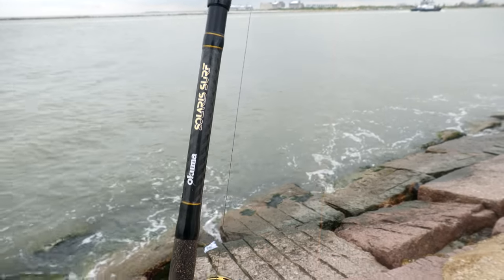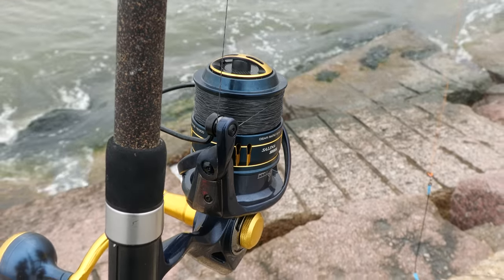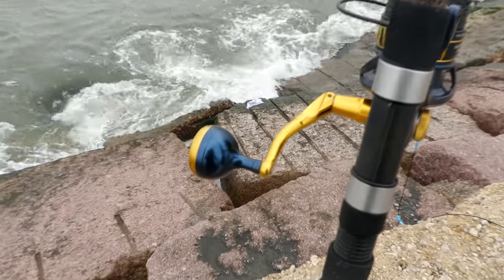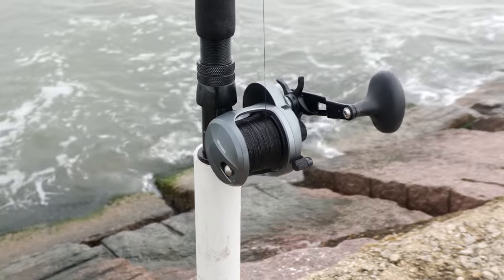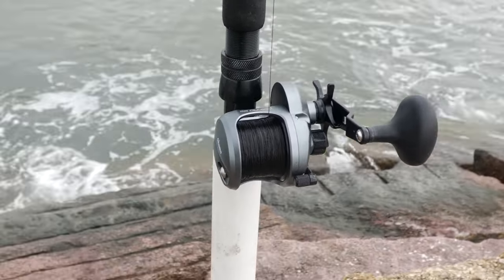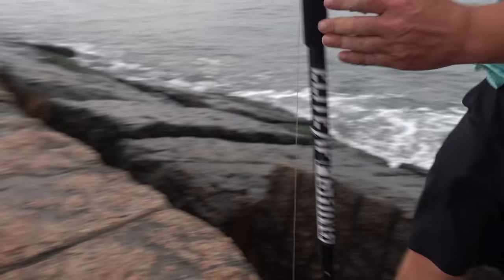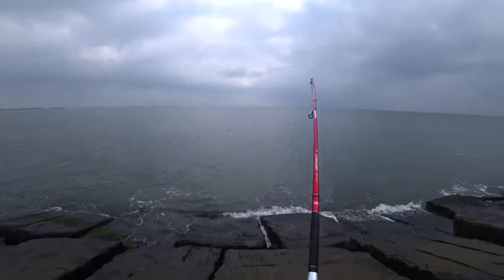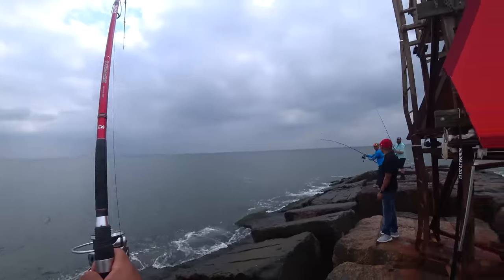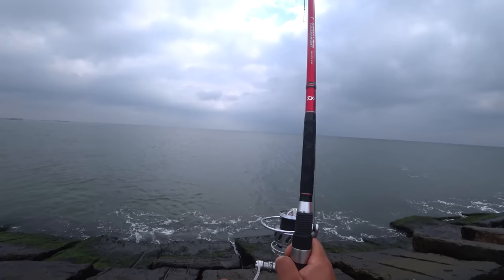I have all my reels spooled with 50-pound braid. Some people like 65-pound, but don't go under 50. If you're thinking about going to the jetty with an ultralight setup — a 2000 or 3000 size reel spooled with 20-pound braid like you're going to catch trout — you're not going to land a jack. It's going to take forever and you're going to get cut off. Upgrade your gear and get heavy poundage line.